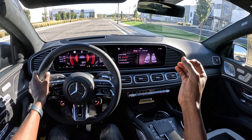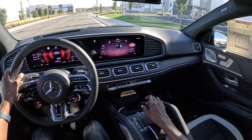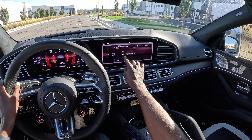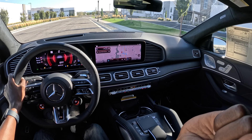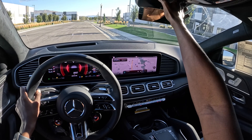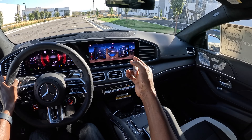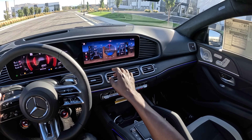We have a voice assistant standard in this car. The MBUX system also includes augmented reality navigation — once you approach an intersection, the forward-facing camera feed overlays directions on the screen. There's also an off-road menu showing suspension status, steering degree, and altitude.